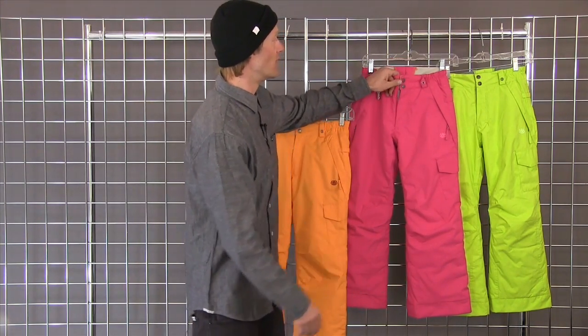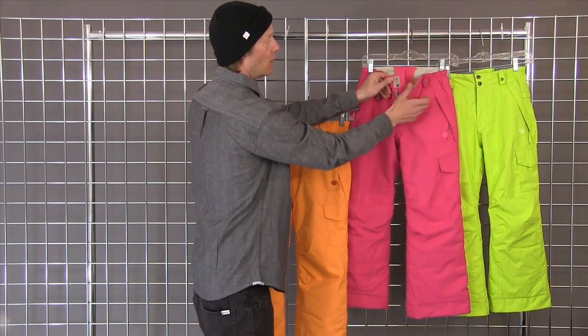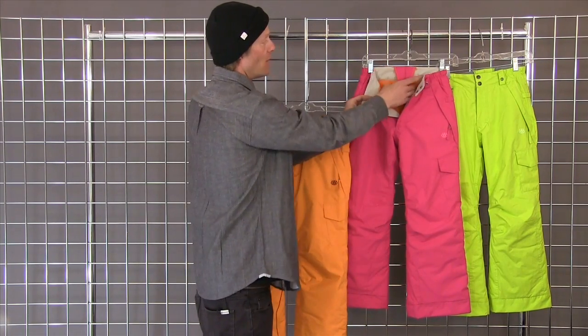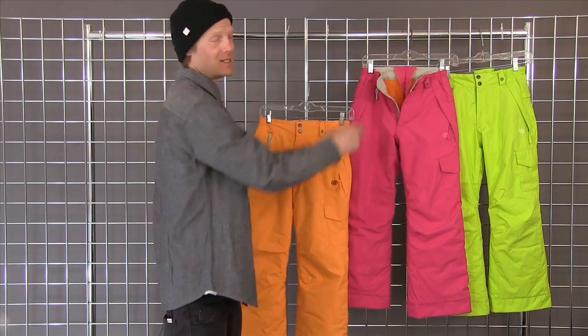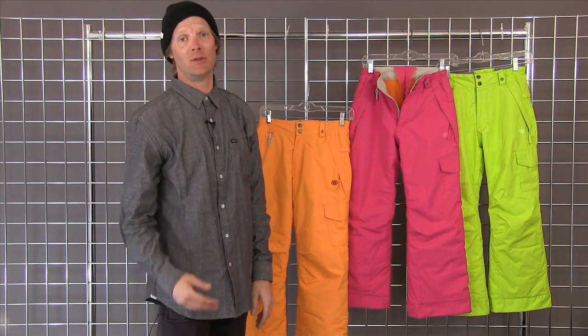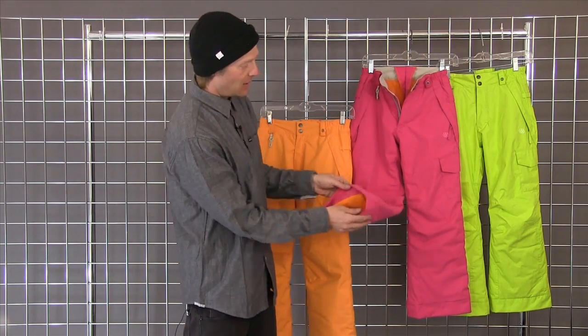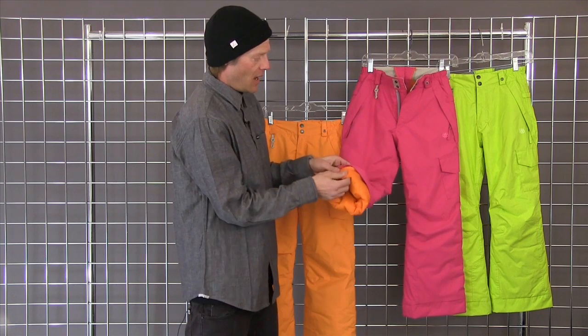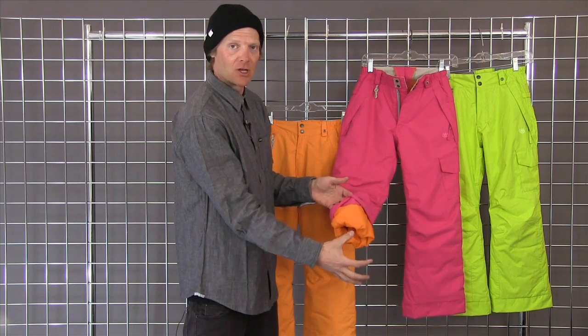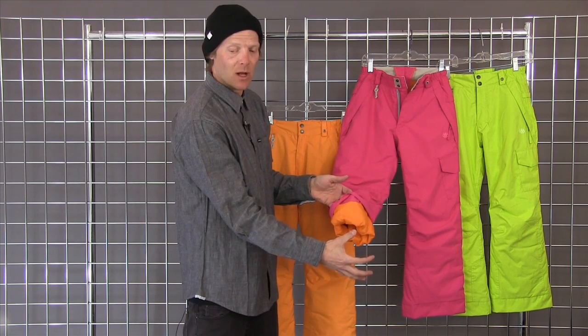The pant also features our Youth Evolution grow-to-fit feature. By taking out the thread of this triangle on the back panel, your waist size can increase up to one and a half inches. And by taking the extra thread out of your gaiter and your shell, you can get an extra inch and a half of length out of the leg as well.